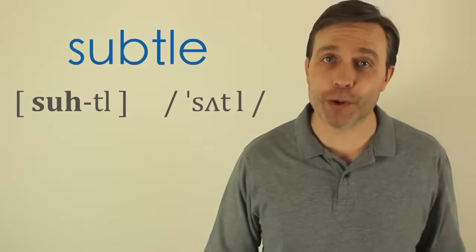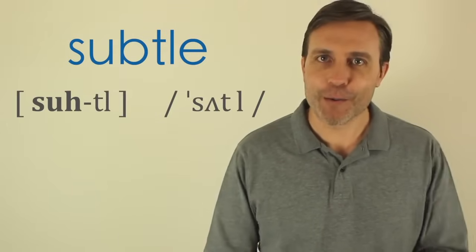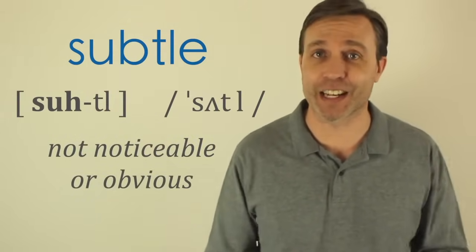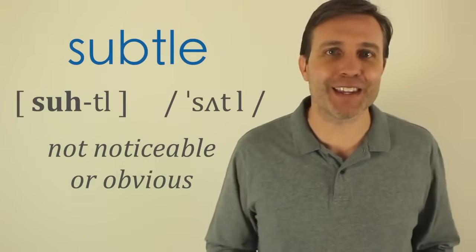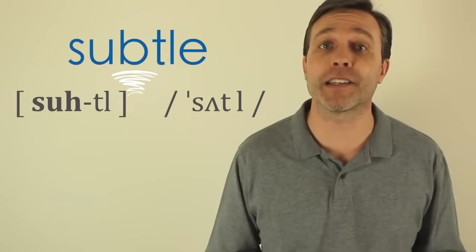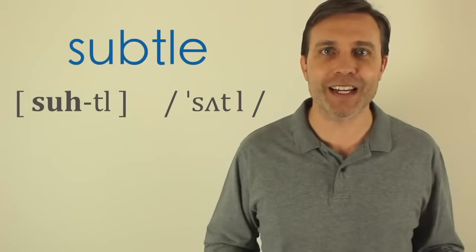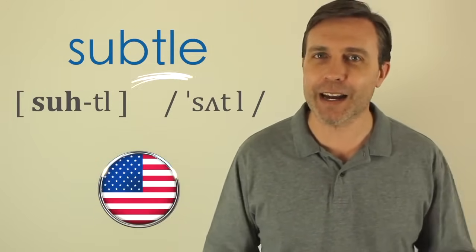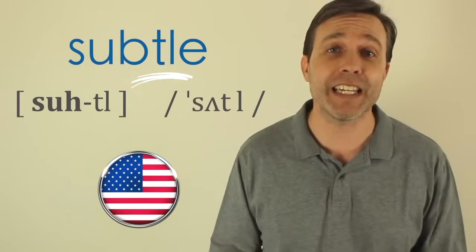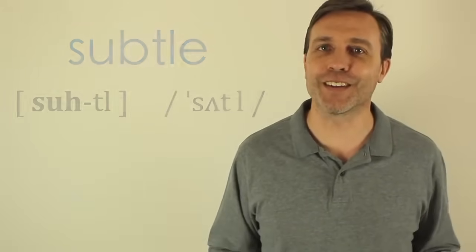The first word is 'subtle.' This word has two syllables and the stress is on the first syllable: subtle. It means something that is not noticeable or not obvious in any way. The B is a silent letter — you are not going to hear it. Also, because I'm from the United States, that T is really a flap T, which almost sounds like a very soft D sound. It's a very subtle sound: subtle.